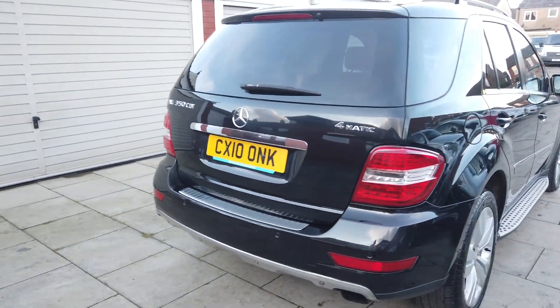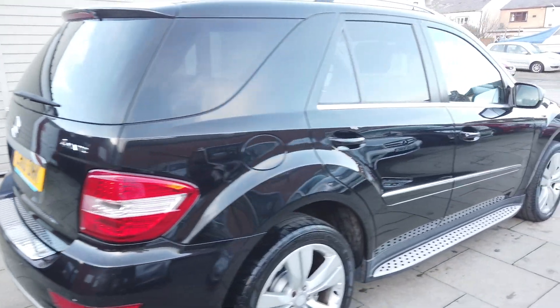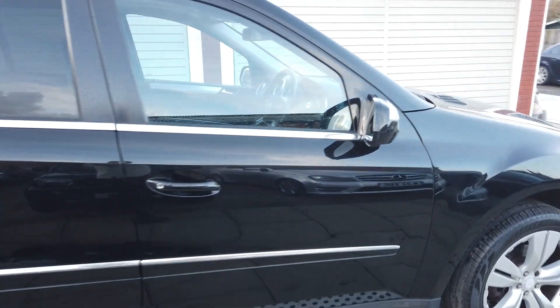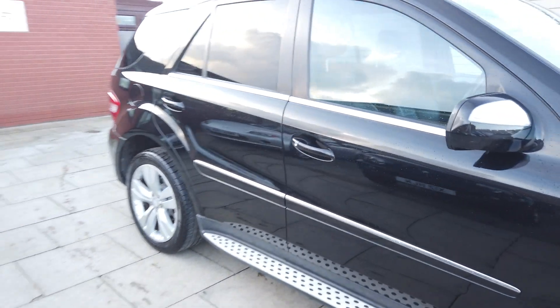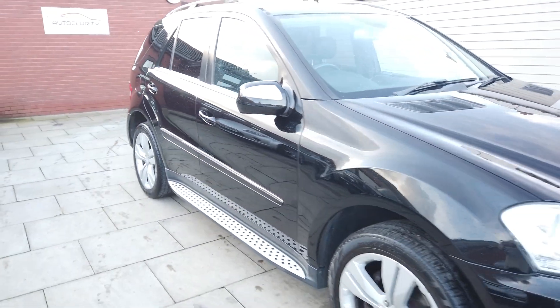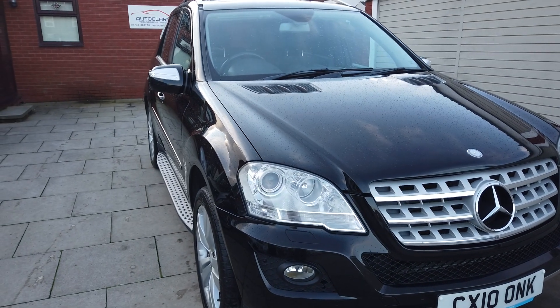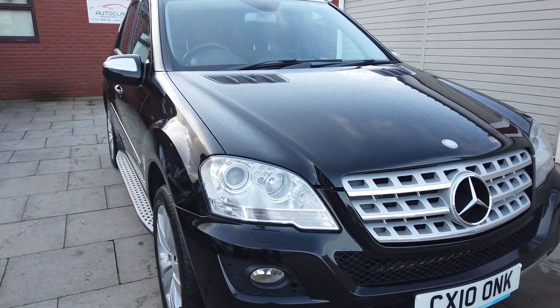It's an absolute cracking car. It has covered 139,000 miles but it's in stunning condition as you can see from the walk-around — that's why we do a video, so if you're looking at the car from far away you can see the condition before you arrive. So what I'm going to do is a walk-around of the car.